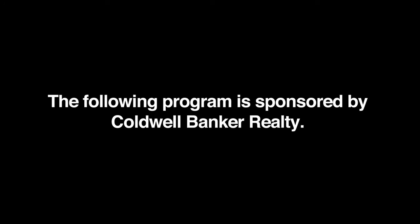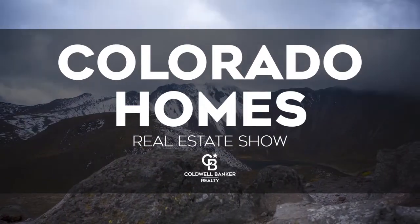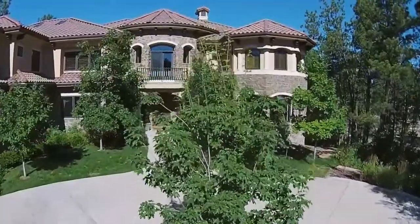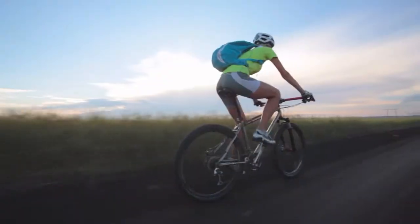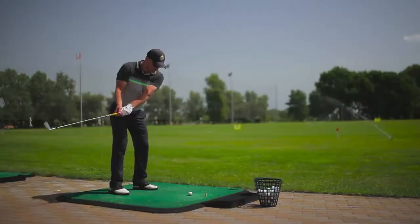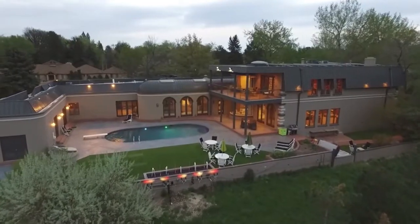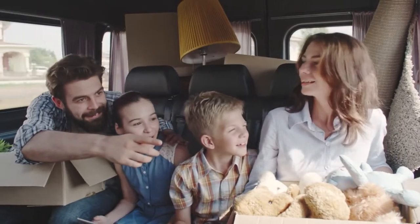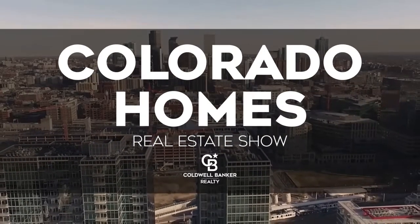The following program is sponsored by Coldwell Banker Realty. Welcome to the Colorado Homes Real Estate TV show presented by Coldwell Banker. Enjoy breathtaking views of Colorado as we tour beautiful homes from Colorado Springs to the eclectic foothills of Boulder and into the posh lifestyles of Cherry Creek. Along the way, we share helpful tips to help sell your home or gain the edge as a more competitive buyer. Sit back and relax for this edition of Colorado Homes Real Estate Show.